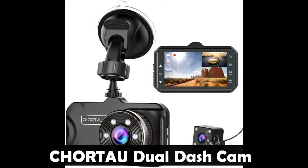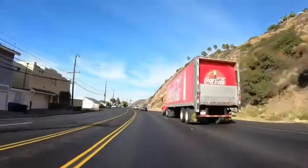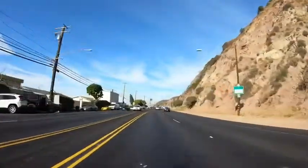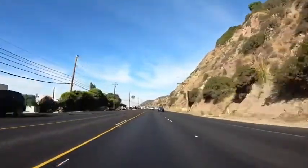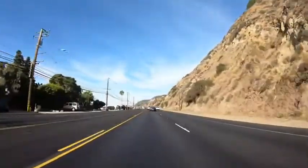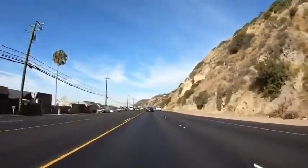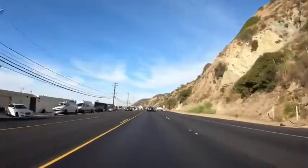Chortau Dual Dash Cam Dashboard Camera — this dual dash cam is equipped with a 1080p resolution front camera and waterproof rear camera. The car dash cam has six pieces of infrared LED in wide dynamic range. The front camera captures license plates and road signs clearly, even at night, ensuring you get the best footage.